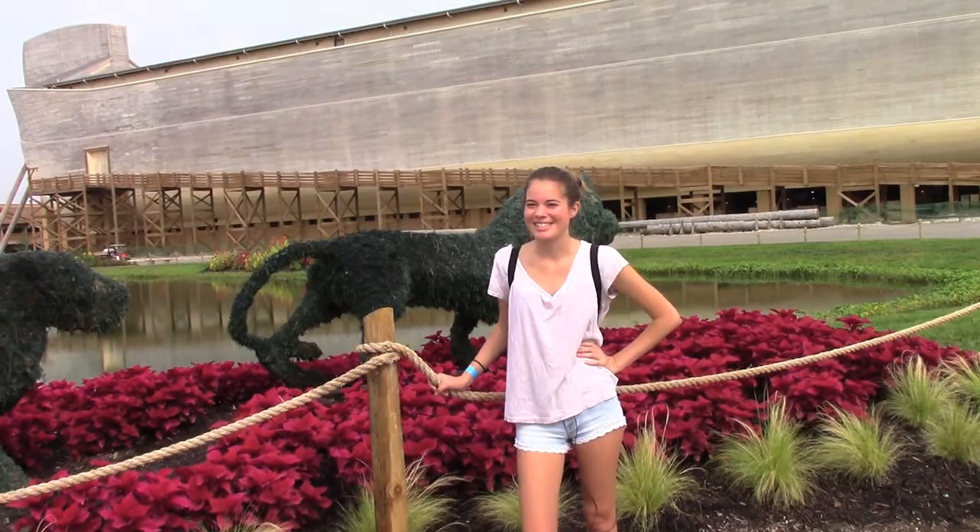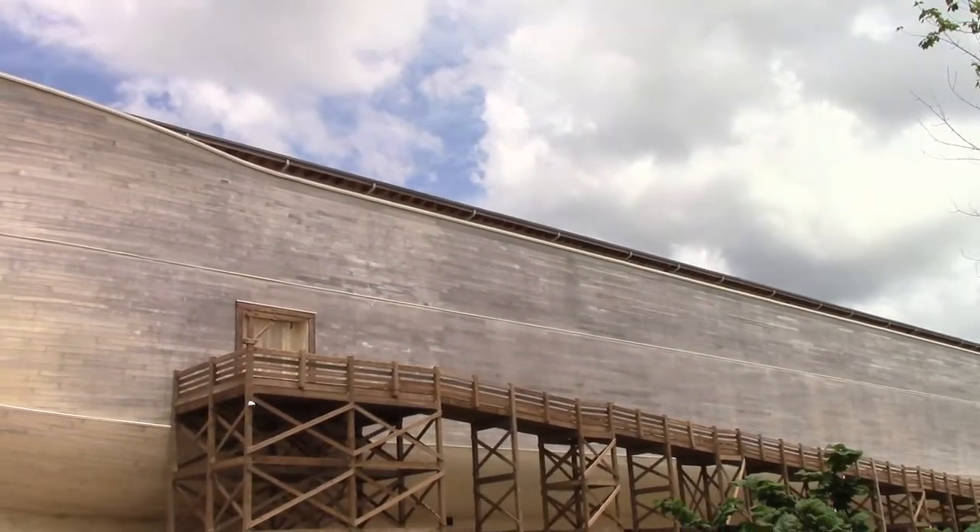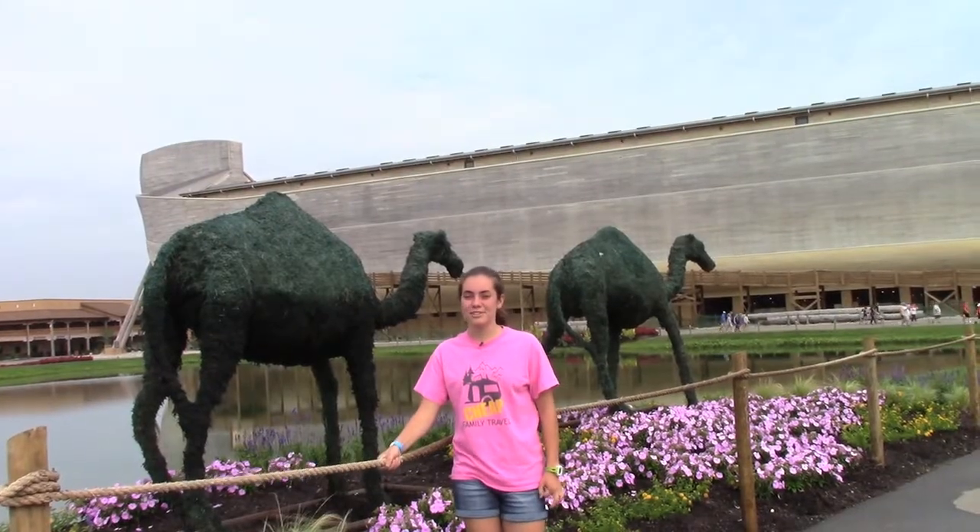The model is based off the Noah's Ark story out of the Bible. The first thing you'll notice about the Ark is its size and beauty. The Ark was built according to biblical references and is the largest timber frame structure in the world — 510 feet long, the length of one and a half football fields.